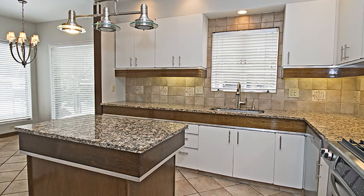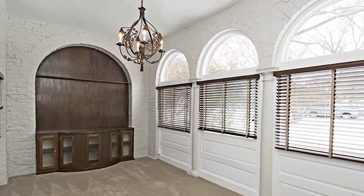Spend leisure time in a finished game room, or take advantage of a brick patio and a low-maintenance garden. You're welcome to enjoy a full tour of this unique residence at today's open house, hosted by Lori Hummel.